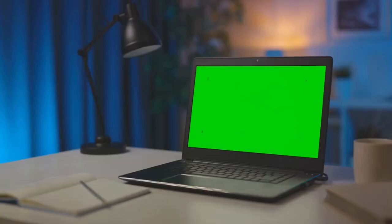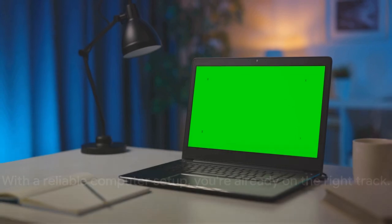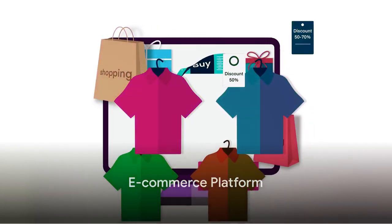Consider a portable monitor for extra productivity and a good USB hub for peripherals. With a reliable computer setup, you're already on the right track. Next up, you'll need a user-friendly e-commerce platform.